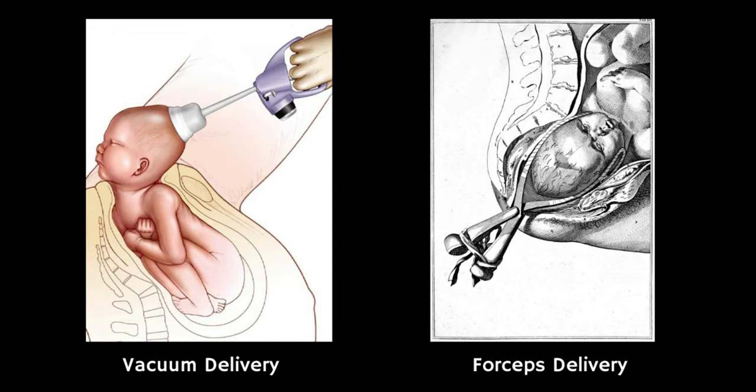Cephalohematomas occur in about 2.5% of prolonged, difficult vaginal deliveries. If a lady has an assisted delivery needing vacuum extraction or forceps, this raises the risk to about one baby in ten delivered this way.